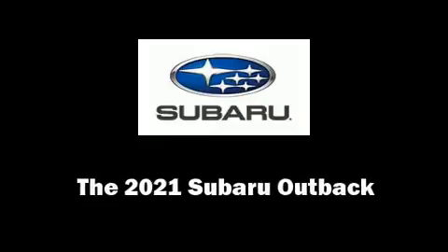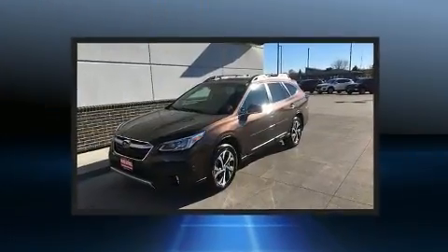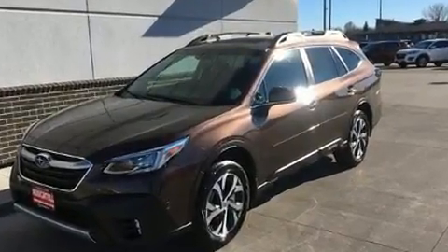Climb inside the 2021 Subaru Outback. Smooth gear shifts are achieved thanks to the 2.5-liter four-cylinder engine, and for added security, Dynamic Stability Control supplements the drivetrain.